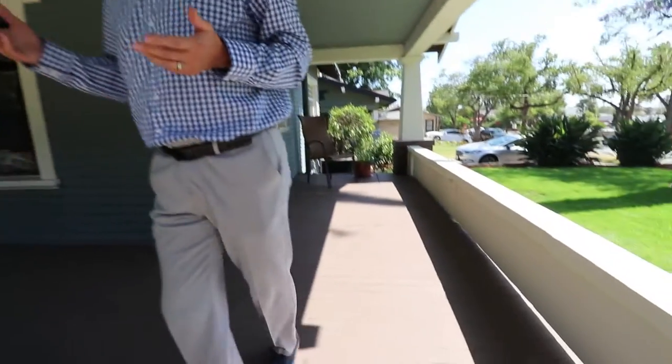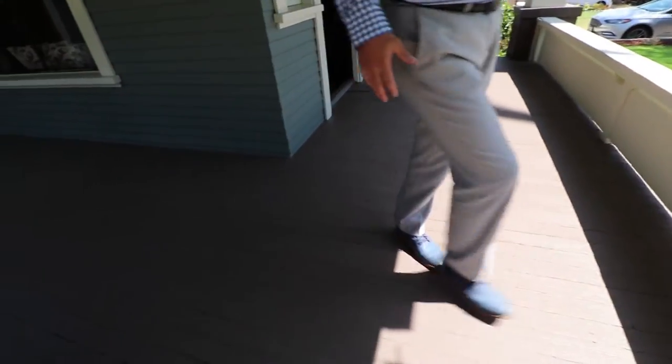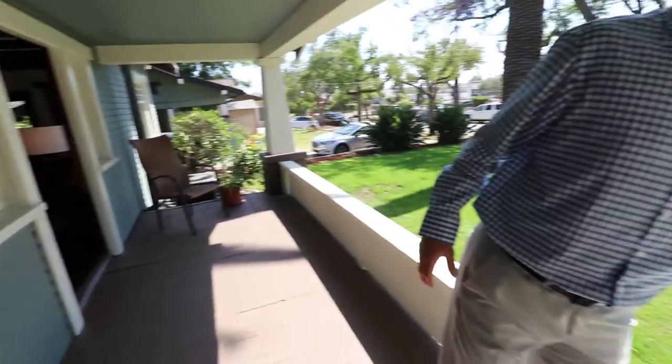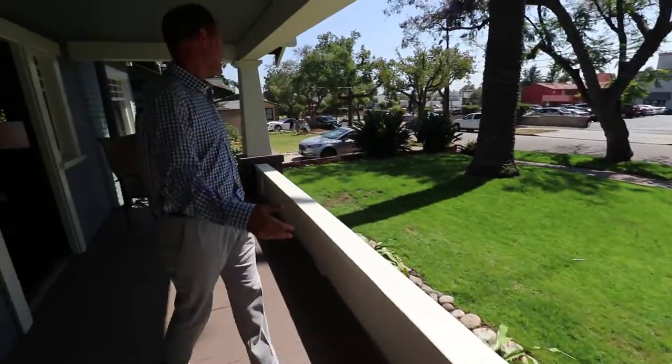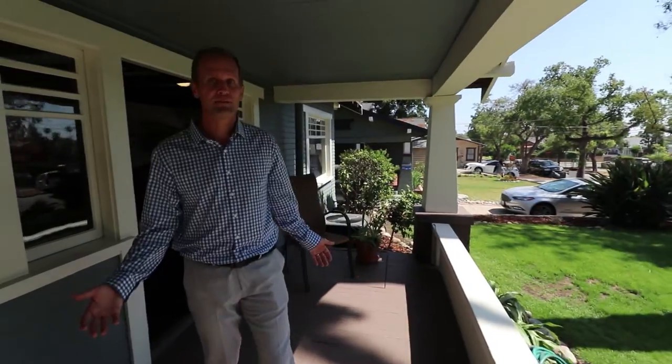This is a beautiful craftsman over 100 years old. The typical craftsman home, as you see, has these tapered pillars and a wraparound porch. This beautiful craftsman here in the Historic Highlands neighborhood is exactly that — you've got the character from the outside, the curb appeal that we so often talk about.